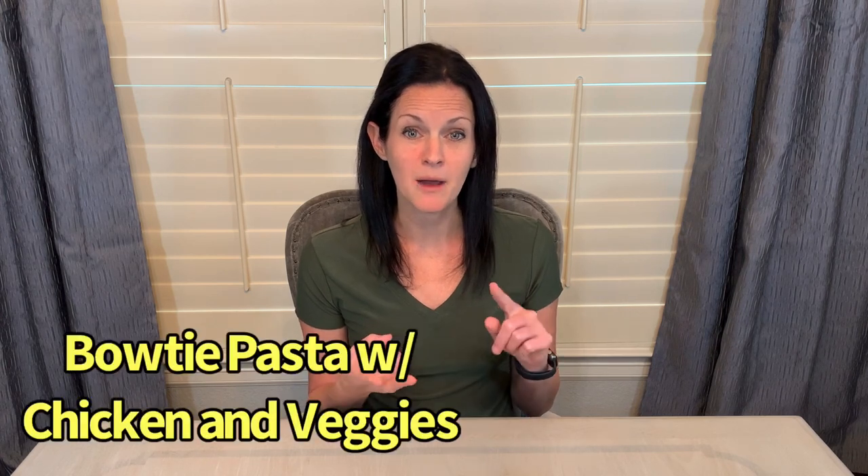I'm doing veggie tacos, bowtie pasta with chicken, chicken fajitas, barbecue chicken with green beans, carrots and rice, as well as one of my family's favorites — burrito bowls.